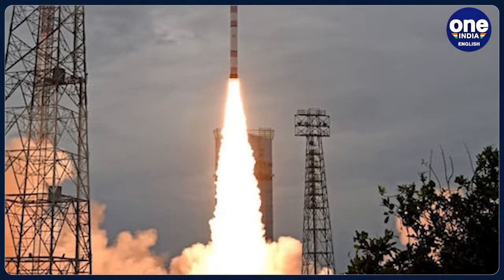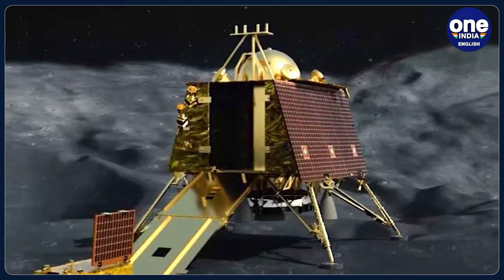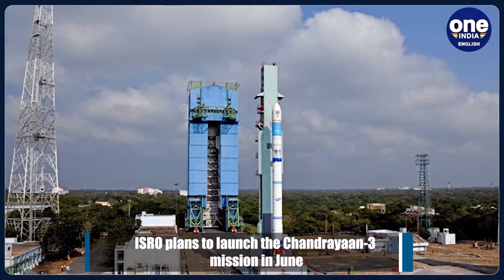The cryogenic engine will be further integrated with the propellant tanks, state structures and associated fluid lines to realise the fully integrated flight cryogenic stage, the Indian Space Research Organisation added.